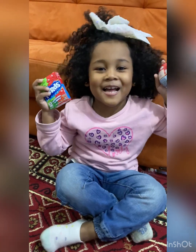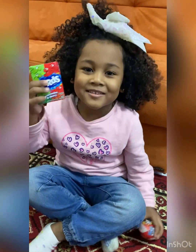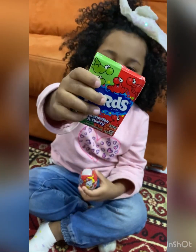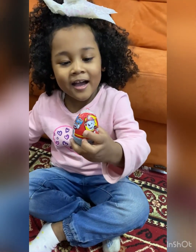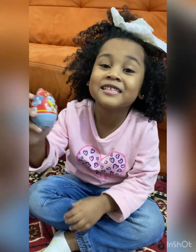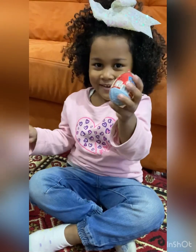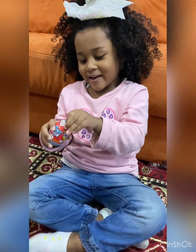Hi guys, I'm Sarah and welcome back to our channel. We went shopping and we bought some toys, nerds, and a surprise — that is Marshall! That is actually a chocolate egg. I want to open this first because I've never seen it but I watched it.